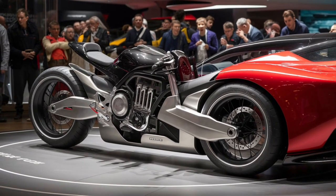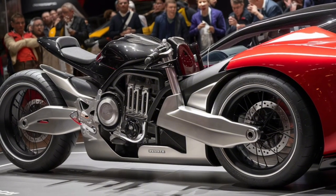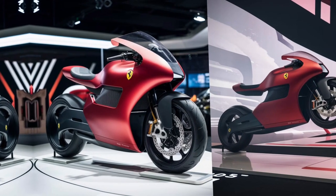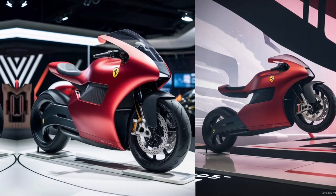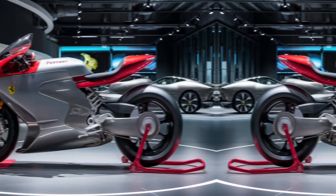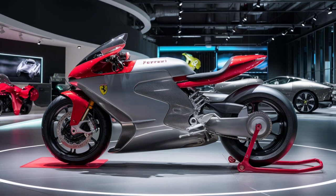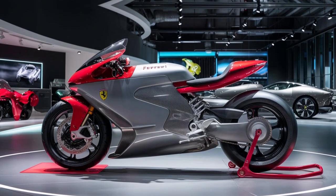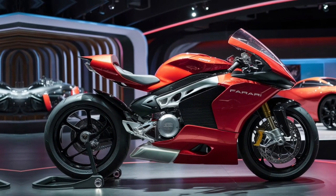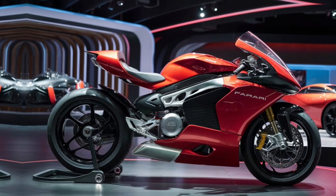Over the years, Ferrari has continually refined its suspension technology to meet the demands of high-performance driving while maintaining the luxury and comfort expected from the brand. One of the standout features of Ferrari's suspension system is the integration of advanced magnetorheological dampers. Unlike conventional shocks that rely on mechanical valves to adjust damping, Ferrari's system uses a magnetorheological fluid filled with tiny magnetic particles. By applying an electromagnetic field, the viscosity of this fluid can be changed almost instantly, allowing the suspension to adapt to varying road conditions and driving styles in real-time. This technology, often referred to as MagneRide, provides a seamless balance between comfort and performance, offering the best of both worlds.